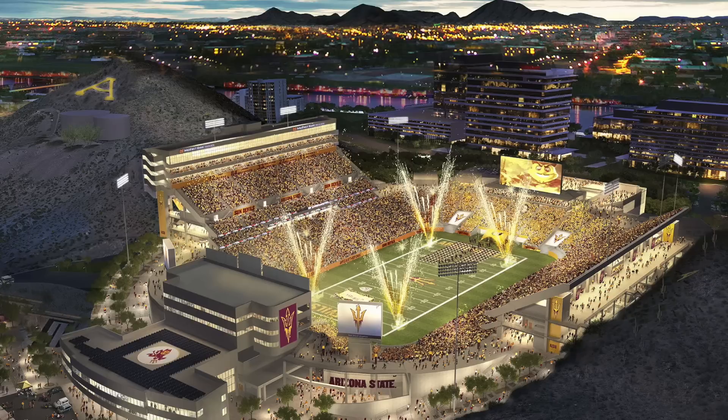Those are just six stadiums that are underappreciated, in my opinion. That's going to do it for this video. Make sure you're following me on Twitter — the link is always in the description.